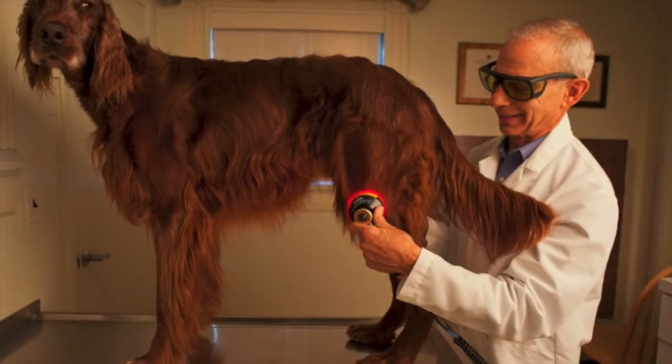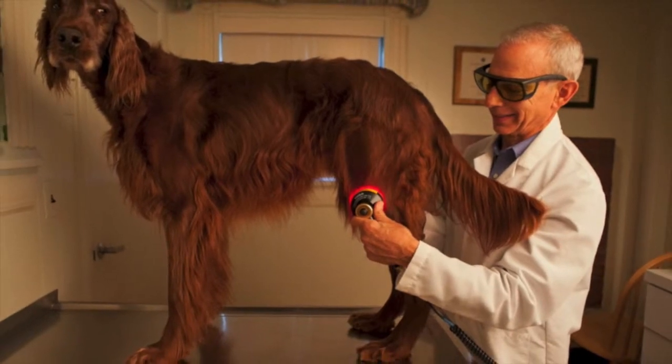Certainly, we're using it quite a bit for non-healing wounds. We're using laser both pre-surgically and post-surgically for a lot of orthopedic conditions, such as anterior cruciate ligament repairs, luxating patellar repairs, and fracture repairs. Rather than just using it post-surgically, we find that if we use it pre-surgically as well, the patient's response is very, very quick as far as weight-bearing.